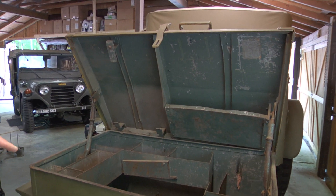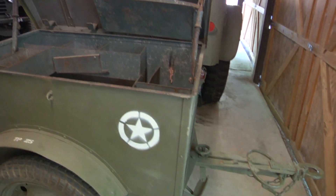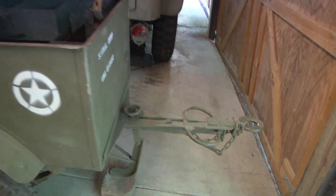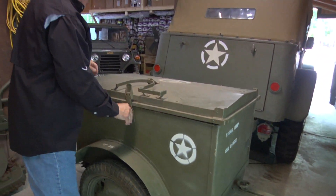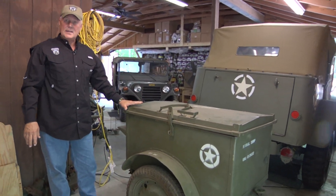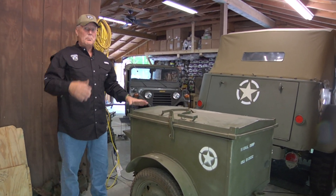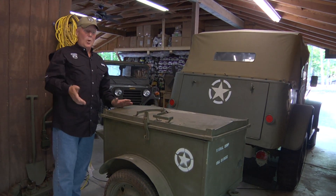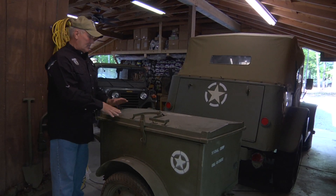You can see the tongue on the front and all of those items — it's all original on this one. Even all of the hinges and that sort of stuff is all original. The K-38 telephone trailer pulls right behind a 1943 GPW Ford Jeep or an MB, for that matter, during World War II.